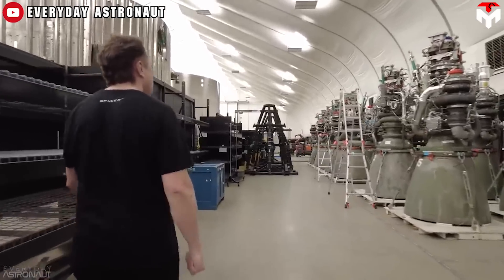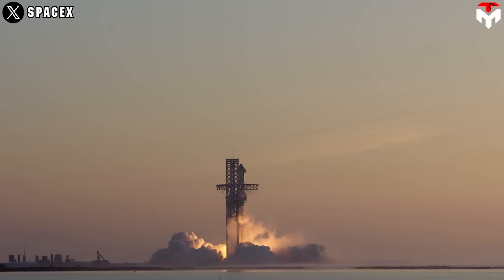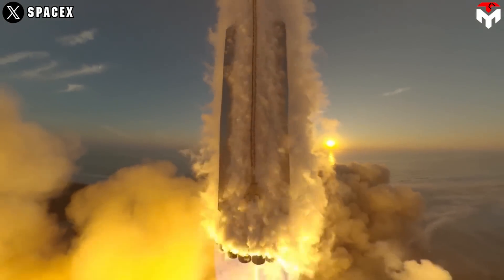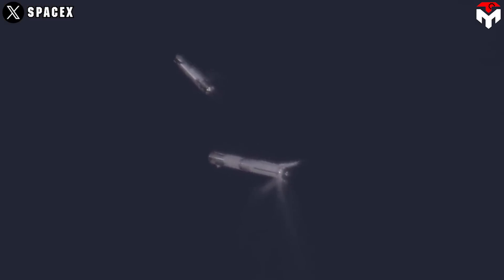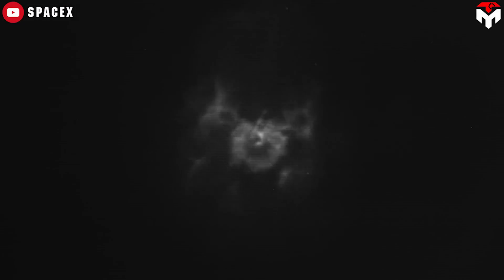Making Raptor reliable is a top priority in helping the vehicle reach orbit. In Flight 2, we witnessed this component work pretty well, given that 33 Raptor engines on Super Heavy Booster completed a full-duration burn during ascent, and the upper stage's six Raptors carried the vehicle close to orbit. However, failures on Raptor still occurred, leading to the explosion in both stages.